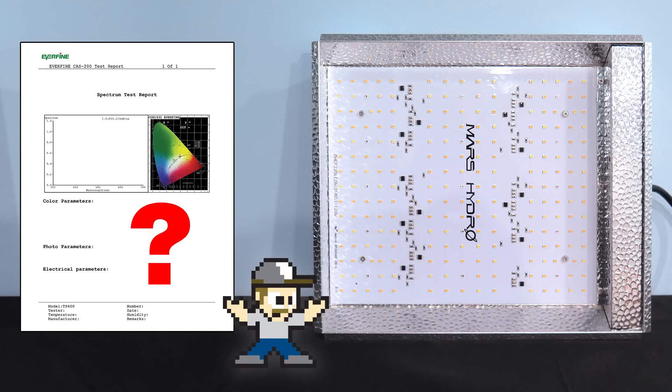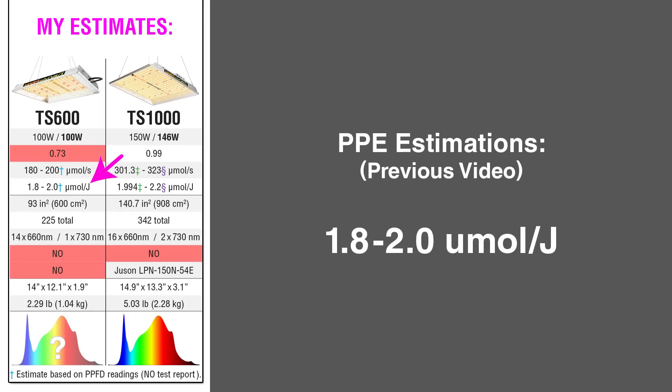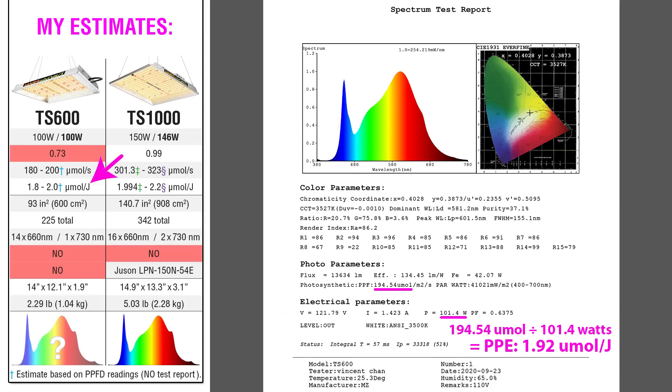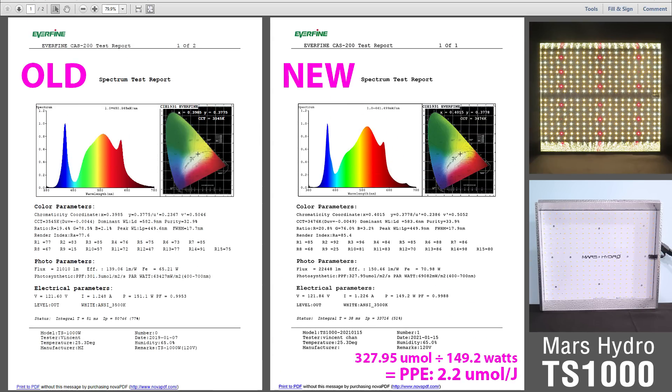First, let's tie up some loose ends. Mars Hydro hadn't sent a TS-600 test report. I estimated 1.8 to 2 micromoles per joule, despite the sticker and website claims. My calculations were correct — they've finally sent this report showing a PPE of 1.92, so it really wasn't as great as they'd claimed. For the TS-1000, I only had an old report, but finally I was able to get newer data showing a PPE of 2.2, so it's a decent option.